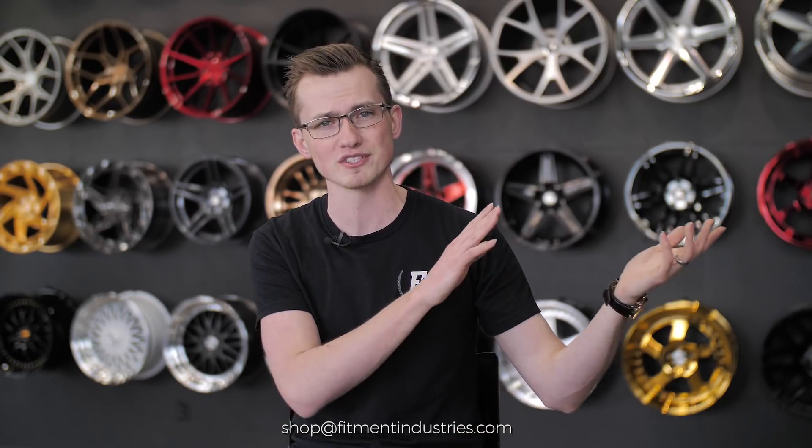So that is our top five. If you guys agree or disagree, let us know in the comments — let us know what you're running too. If you're interested in picking up any of these wheels, you can shoot us a quote at shop@fitmentindustries.com or just browse our store at www.fitmentindustries.com — we've got 30,000 different wheels. I'm Alex from Fitment Industries, we hope you enjoyed this video, be sure to subscribe, we will see you later. Peace.